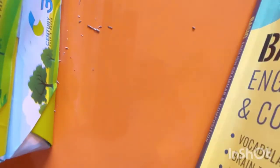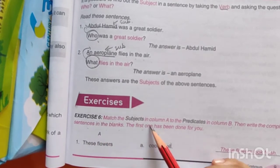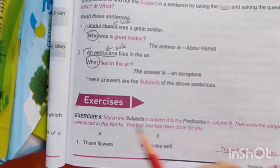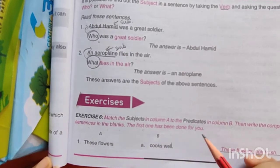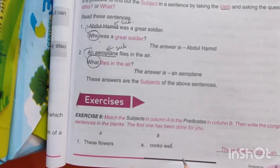Please open page number 9. Exercise 6: Match the subjects in column A to the predicates in column B. Then write the complete sentences in the blanks. The first one has been done for you. So here what you have to do — you have to match the subject with the predicate.